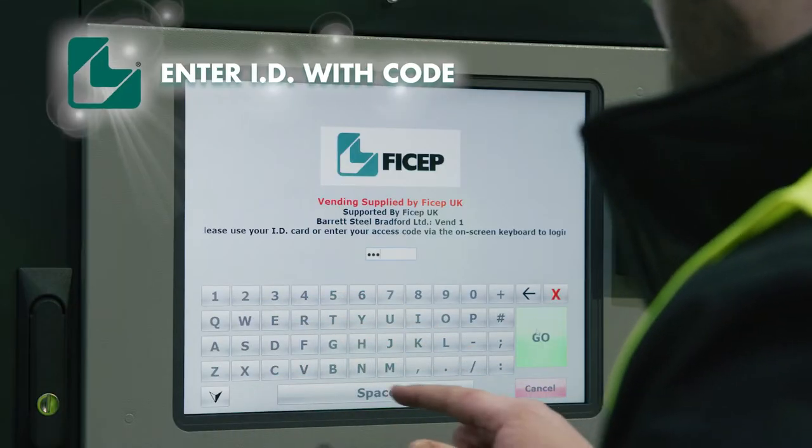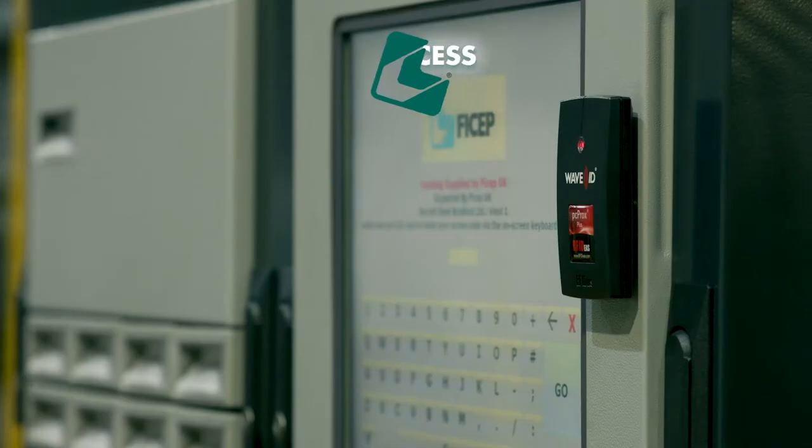When the user requires an item, they simply enter their password or swipe their card.